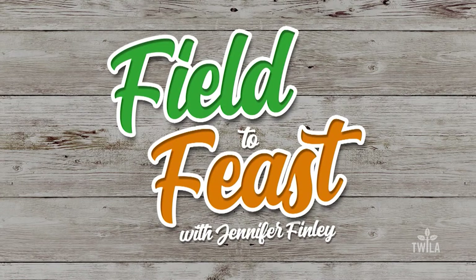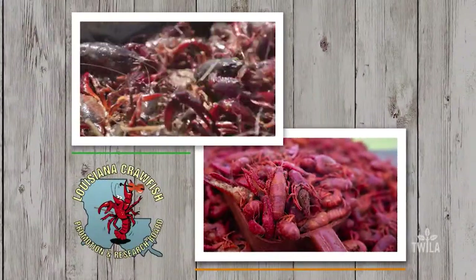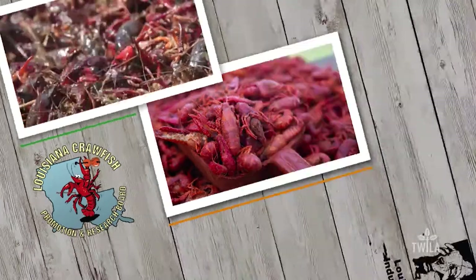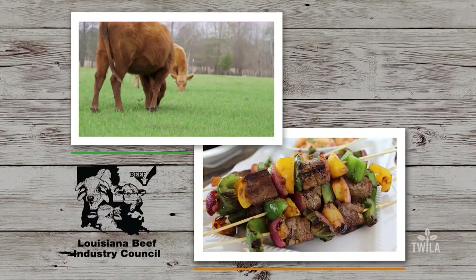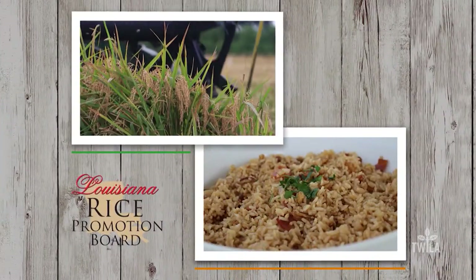Welcome to Field to Feast where we profile Louisiana and its local ingredients. Today, Tori and I are about to talk tuna. Field to Feast with Jennifer Finley is brought to you by the Louisiana Crawfish Promotion and Research Board — Louisiana Crawfish, ask before you eat — and by the Louisiana Beef Industry Council — Beef is what's for dinner — and by the Louisiana Rice Promotion Board. Think Rice.